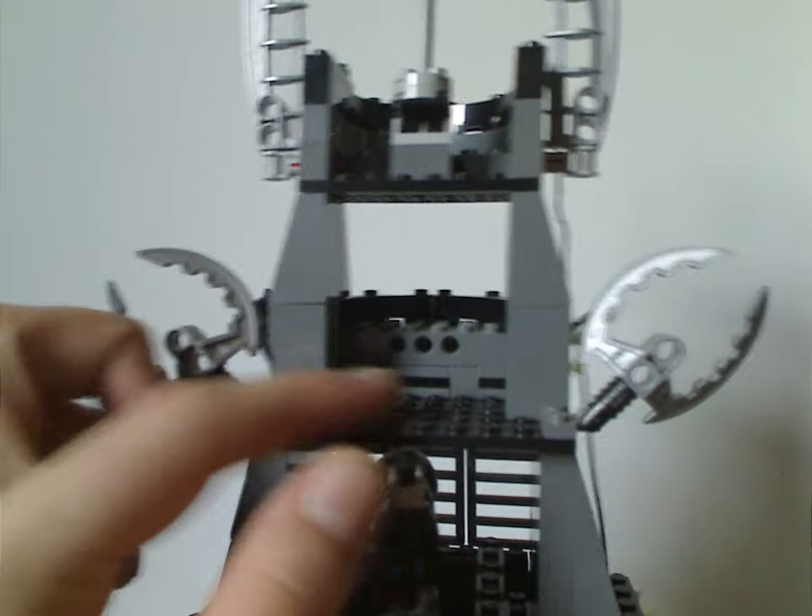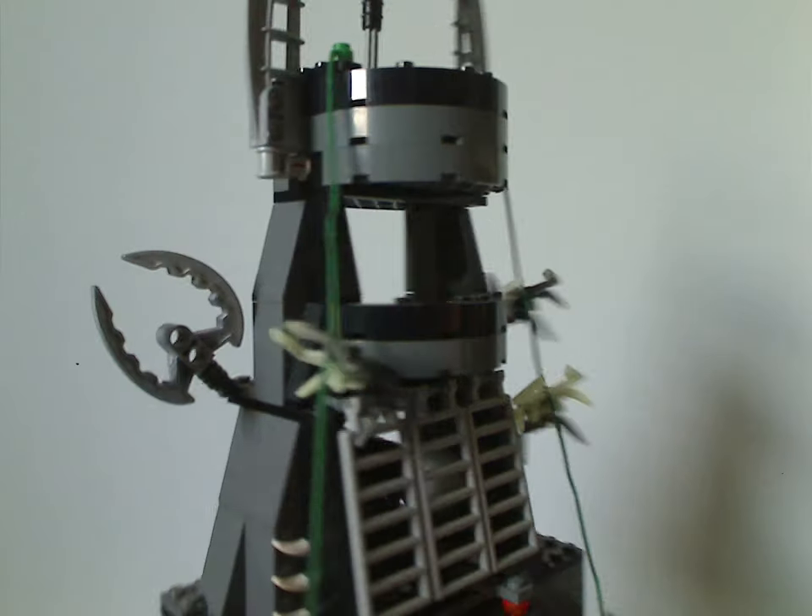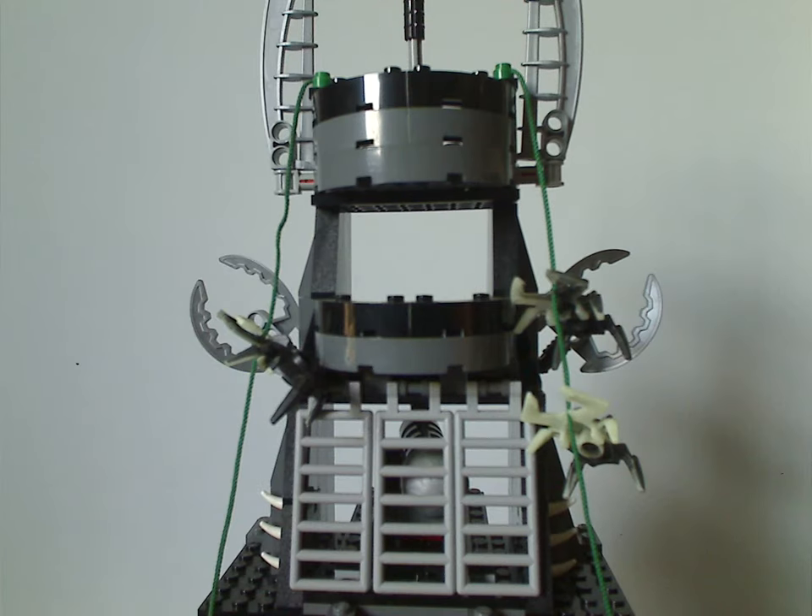The back section is quite hollowed out as well — mainly to fit the Hordika minifigs and their long staffs in there.